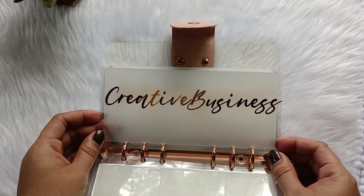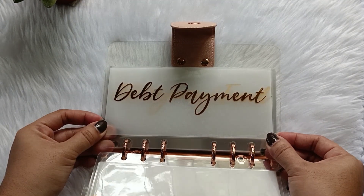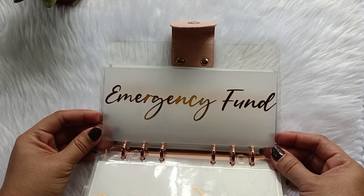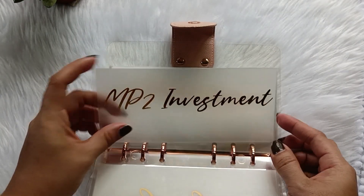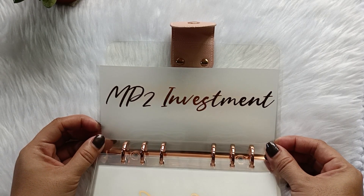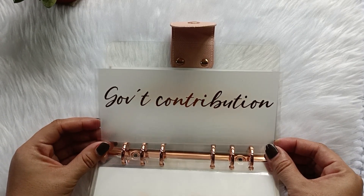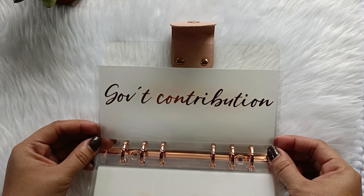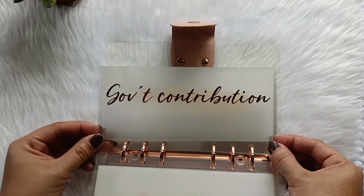Next is my creative business — this is for stocks, tech that I need, and anything else. Debt payment — this is where I put all my payments for debt. Emergency fund — hopefully I can build savings for this this year. MP2 investments — I haven't opened my MP2 yet, but I'm trying to really do it this year. Government contributions — I still have to update all my government contributions, and I made a separate laminated cash envelope for it so I take it seriously.